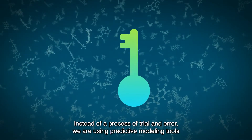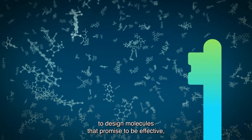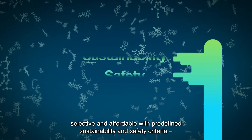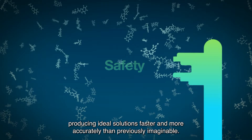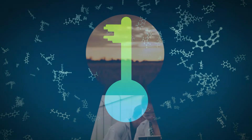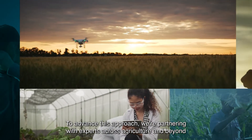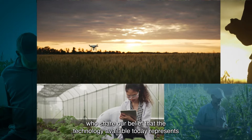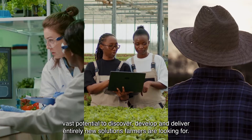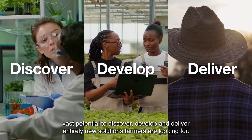Instead of a process of trial and error, we are using predictive modelling tools to design molecules that promise to be effective, selective, and affordable, with predefined sustainability and safety criteria, producing ideal solutions faster and more accurately than previously imaginable. To advance this approach, we're partnering with experts across agriculture and beyond who share our belief that the technology available today represents vast potential to discover, develop, and deliver entirely new solutions farmers are looking for.